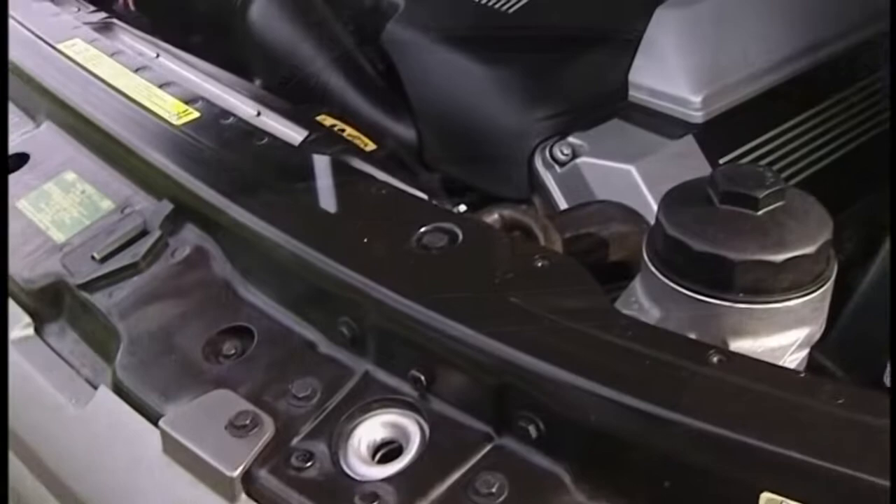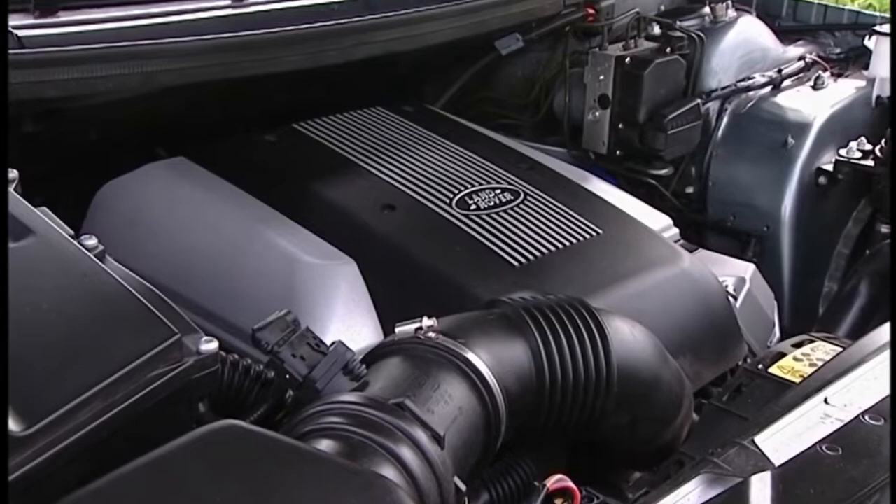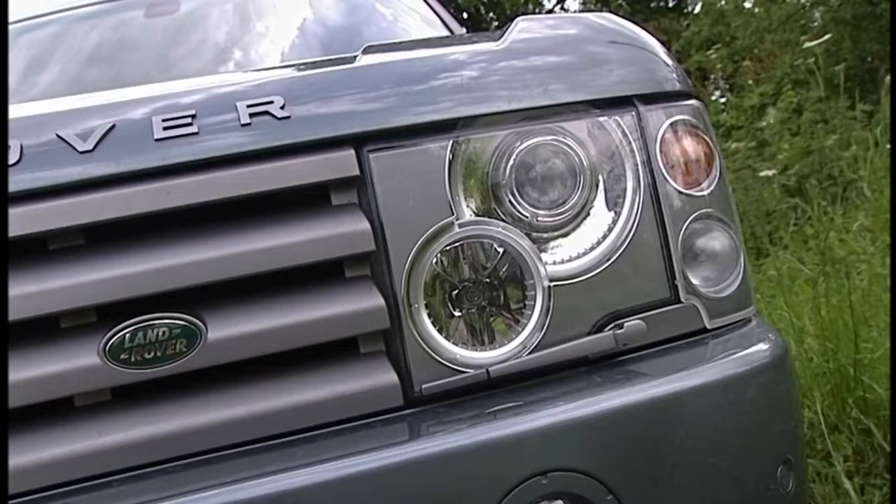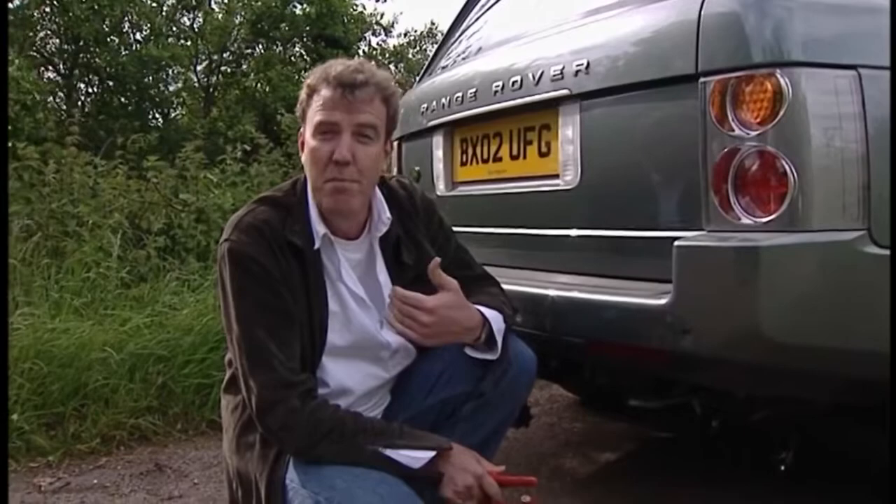But then, it's more than a poser's pouch. Under the bonnet, there's a 4.4-litre V8 engine, 262bhp and 325lb-ft of torque. It's the same unit you get in a BMW X5, but unlike the X5, this is a real earthmover.